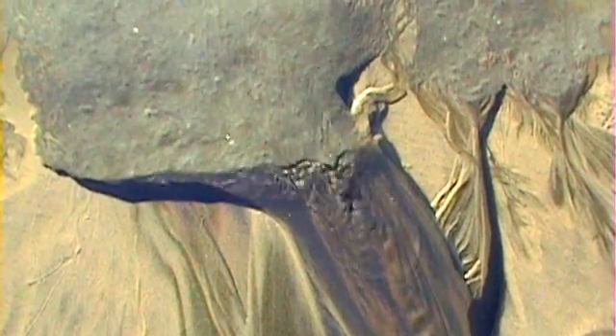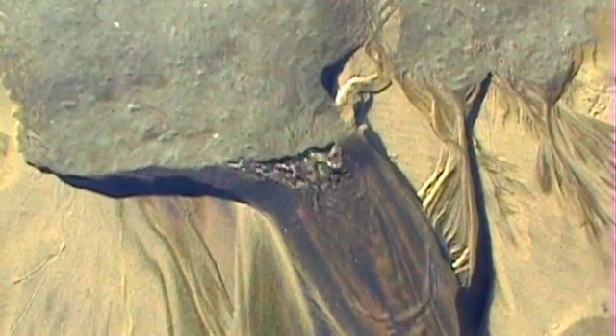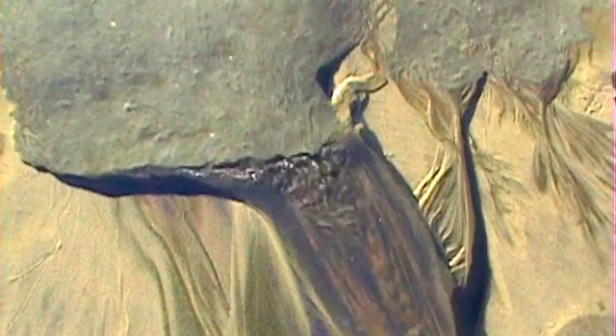In an earlier video, you saw us work really hard for concentrates up at Stevens Pass. But down here they're all over the beach. There's a nice little black sand trap here up against the cliff, and the water just keeps coming through and concentrating it.